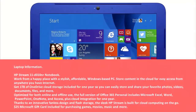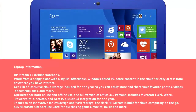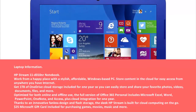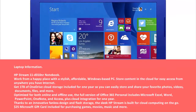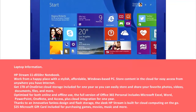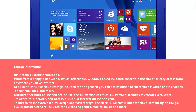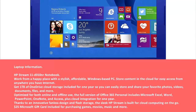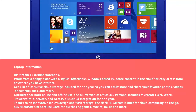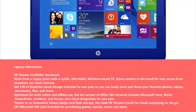Laptop information: HP Stream 11 d010nr notebook. Work from a happy place with a stylish, affordable Windows-based PC. Store content in the cloud for easy access from anywhere you have internet. Get one TB of OneDrive cloud storage included for one year, so you can easily store and share your favorite photos, videos, documents, files, and more.